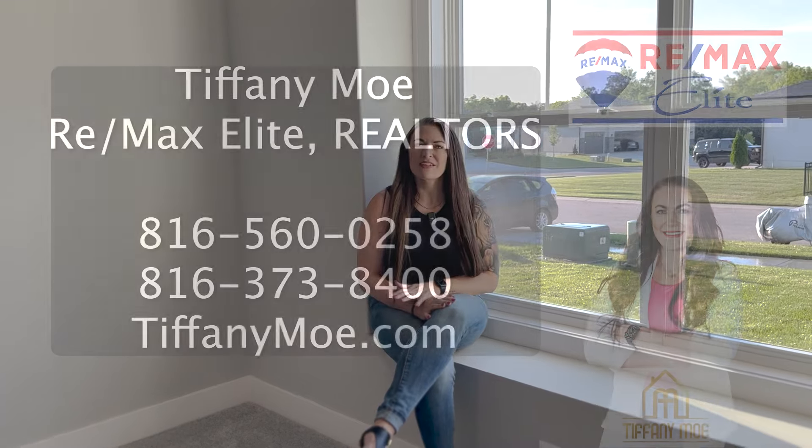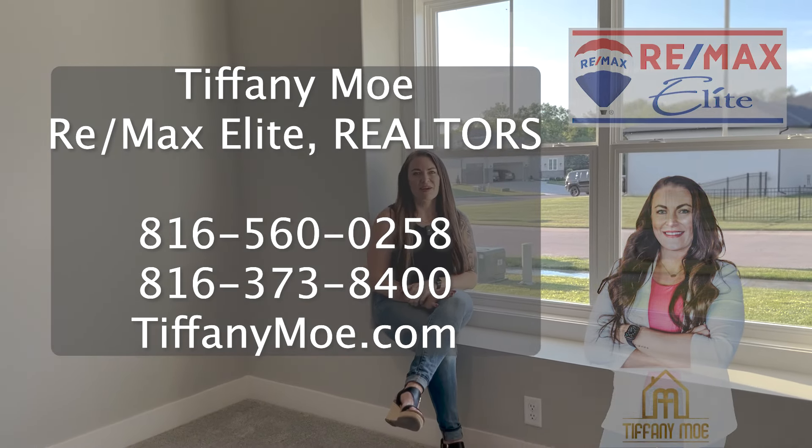These are just some of the things you want to look at whenever you're house hunting. If you're ready to start your house search, give me a call. My name is Tiffany Mo with RE-MAX Elite out of Lee's Summit, Missouri. Thank you so much.